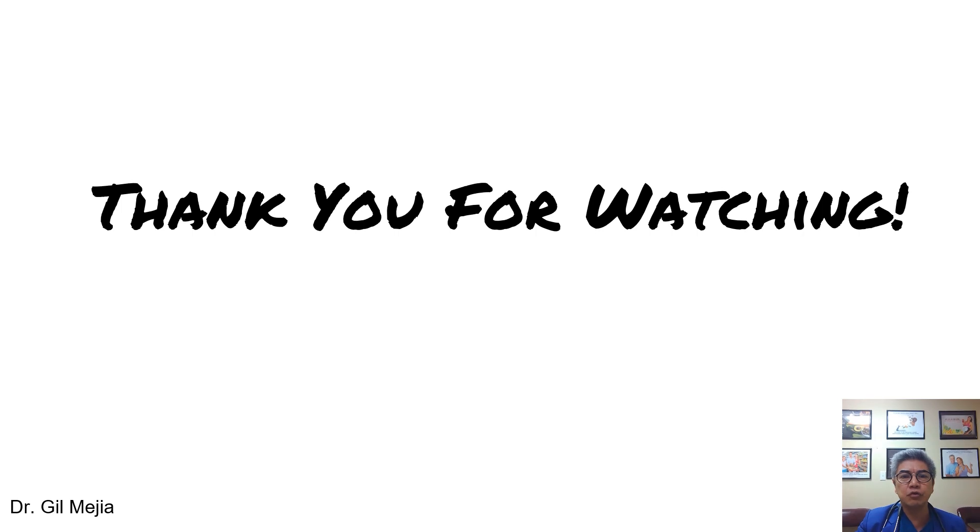Thank you for watching. If you like it, give it a thumbs up, comment on it, share it — and I would like to see you in the next video. Thank you.